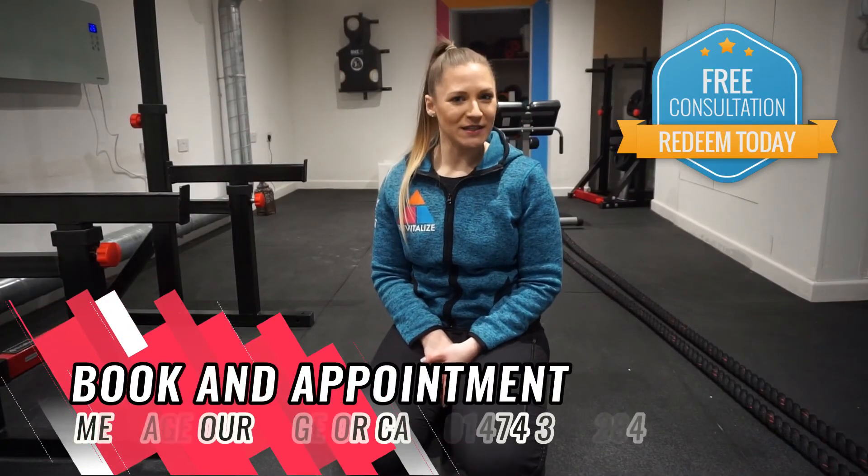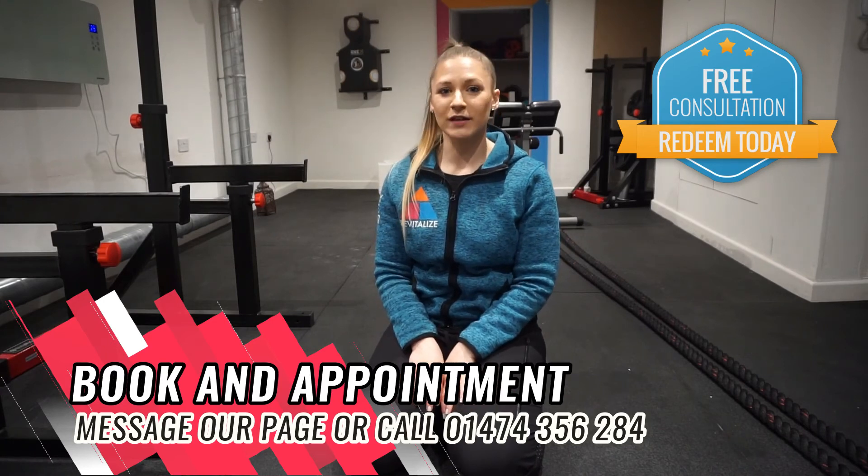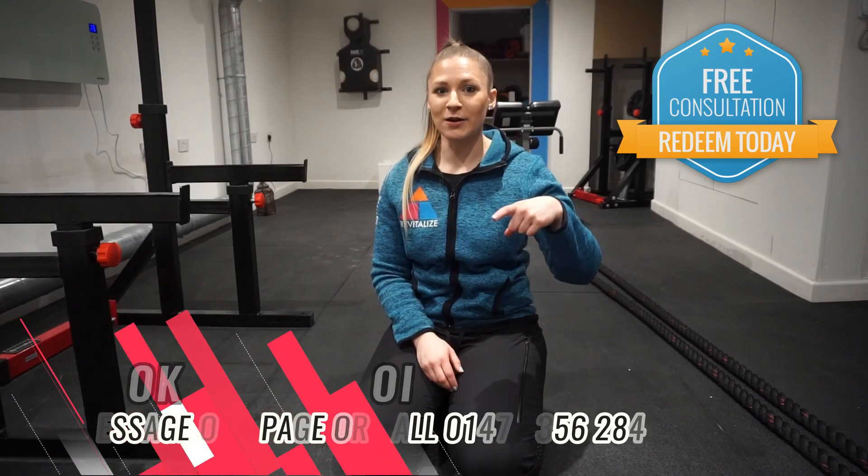It's been great sharing these tips with you today. If you'd like to book in for a free consultation, we can find out what's going on with your back or whatever pain you've got — just click the link below.